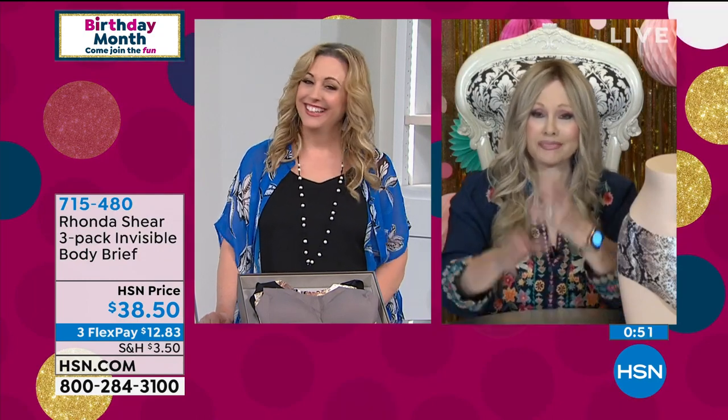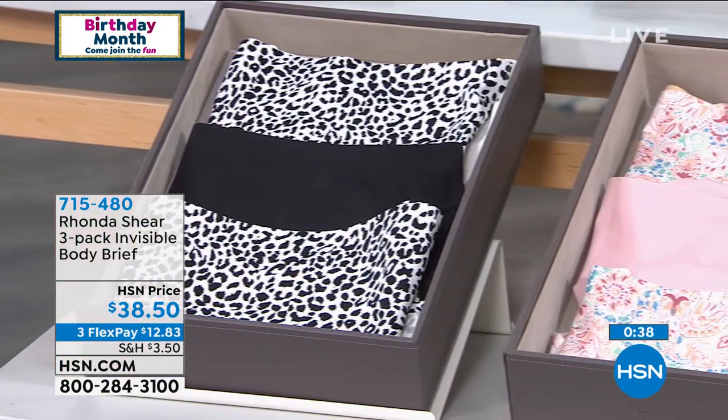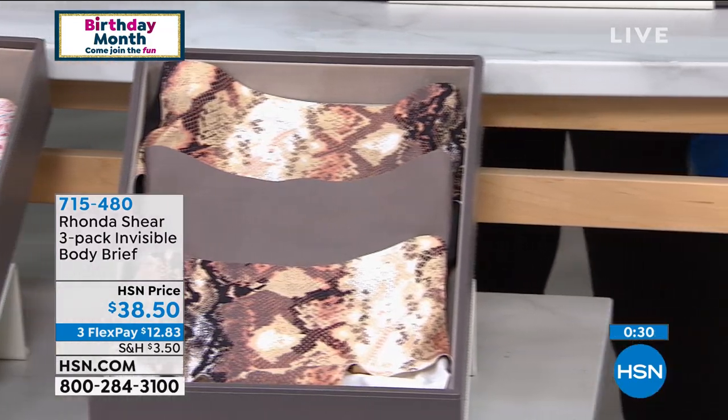Rhonda jokes: if the fabrication can handle a pool, you don't have to buy a separate swimsuit! Helen teases that Rhonda's message for the show is: invite her over and she'll jump in your pool because she considers everything a bathing suit. They share a laugh about it.